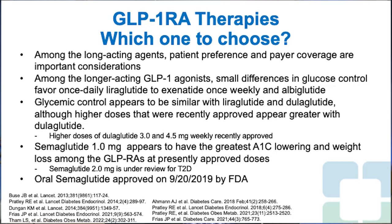Glycemic control appears very similar with liraglutide and once-weekly dulaglutide, although higher doses of dulaglutide — the 3.0 and 4.5 milligram weekly doses recently approved by the FDA — do appear to have greater A1c reductions. Semaglutide 1.0 milligram appears to have the greatest effect on A1c lowering as well as weight loss among available GLP-1 receptor agonists. A semaglutide 2.0 milligram dose for type 2 diabetes is currently under FDA review.